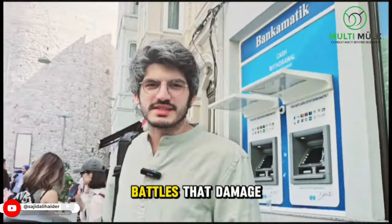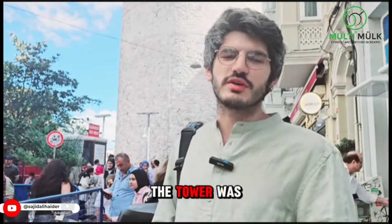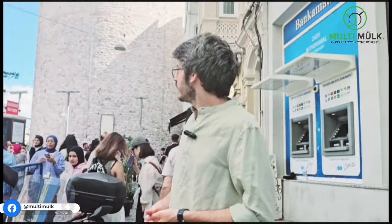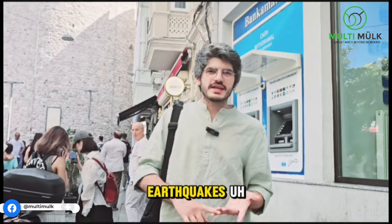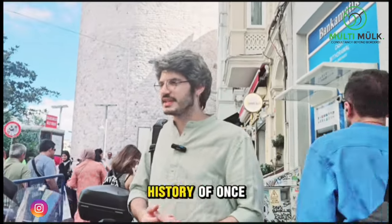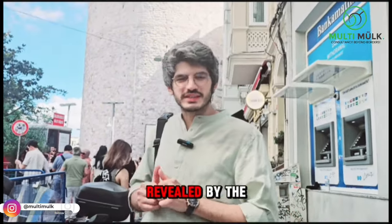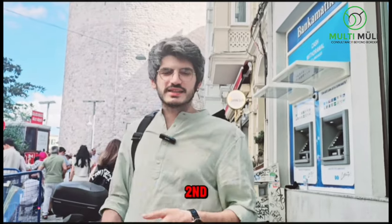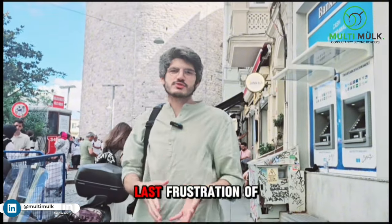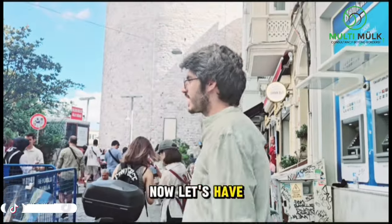First of all, the wars and battles damaged the tower a lot, and after getting severely damaged, the tower was rebuilt by the Genoese people in 1349. After that time, the tower had earthquakes, fire, and many other misfortunes in its history. Around the 19th century, the tower was rebuilt by the Ottoman Sultan Mahmut II for the last two floors you see up there. The last restoration of this tower was made in 2020 by the Istanbul government. Now let's have a closer look.